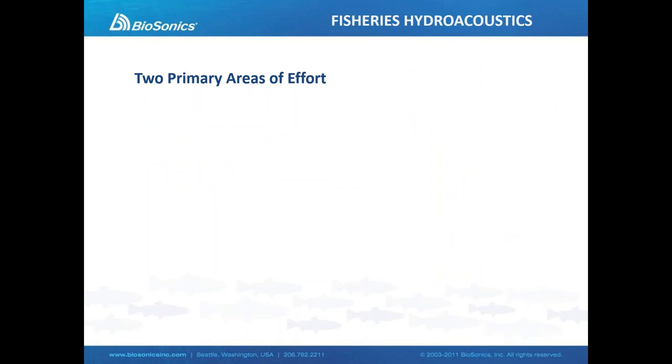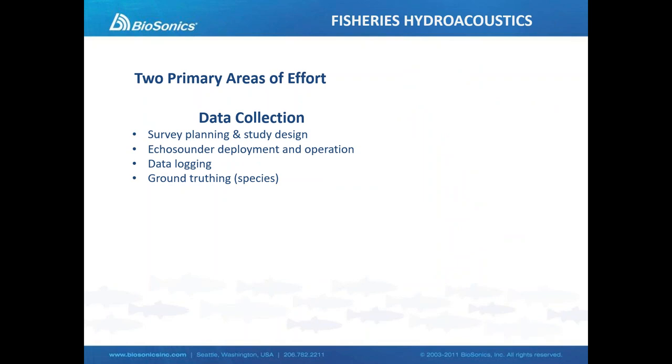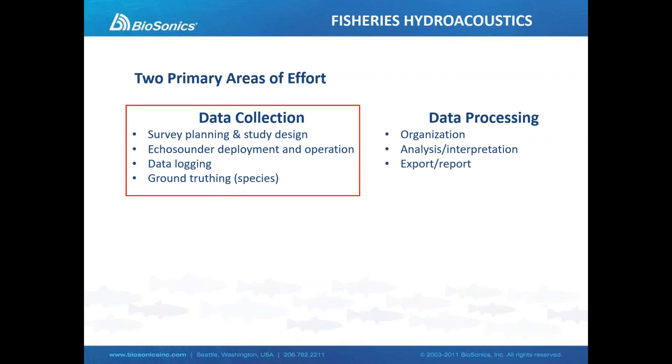Moving on to fisheries acoustics in general: if we think of the entire process, there are really two primary areas of effort — collecting the data, which has several steps, and processing the data. The reality is we can typically spend as much time working up the data as we have collecting it. For today's presentation, we're going to be focusing much more on the data collection side of this process.